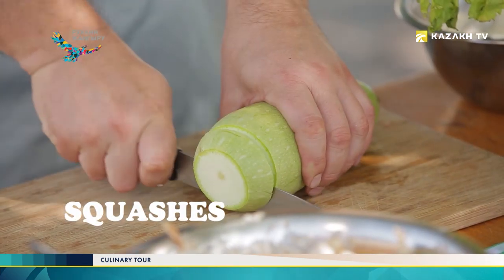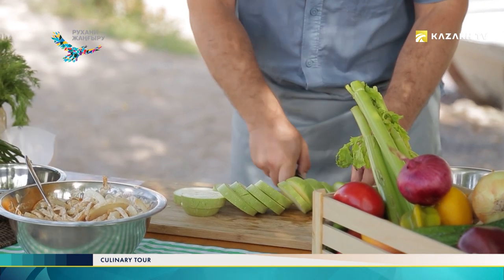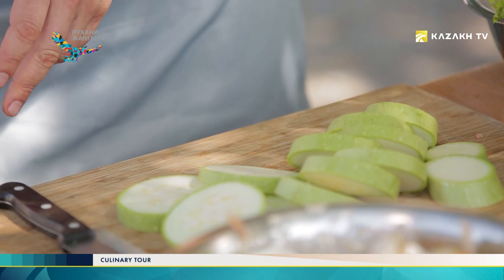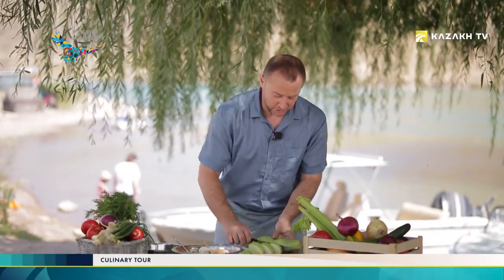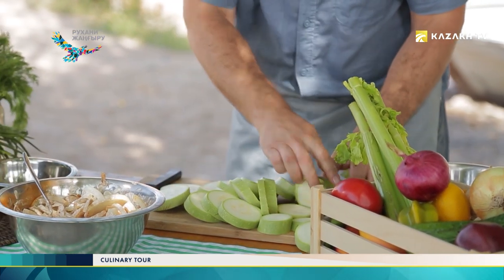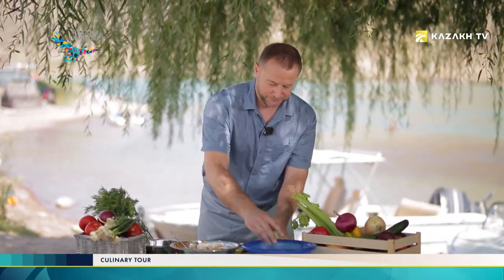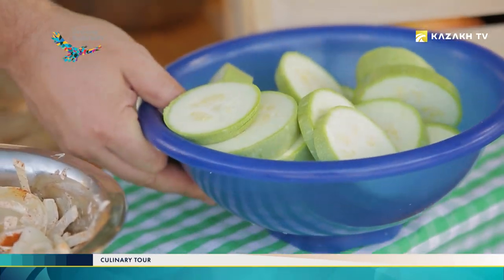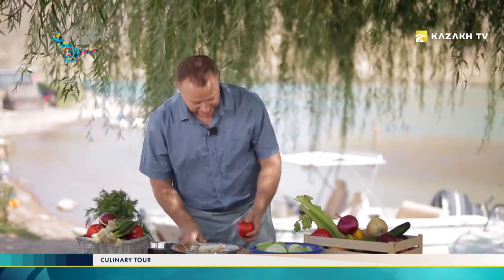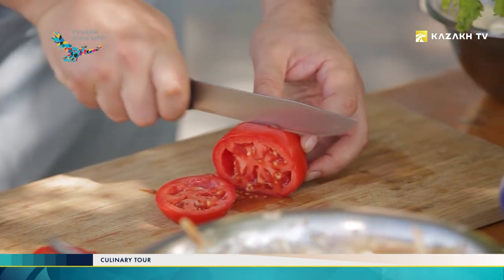Now we're chopping squash into rings — you need to wash it properly beforehand too. Let's take another squash; it's been already washed. We chop it into rings too and put the squashes aside. Now only tomatoes are left to be chopped. You can chop them into rings too.